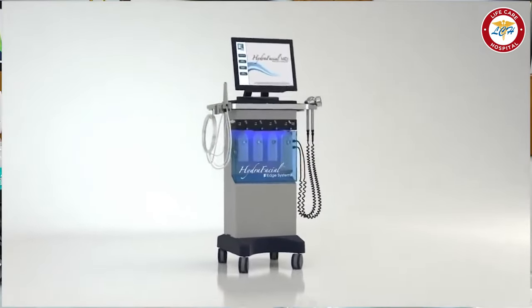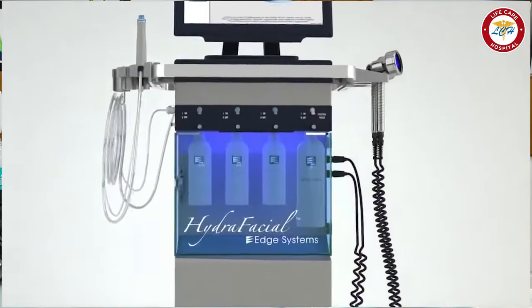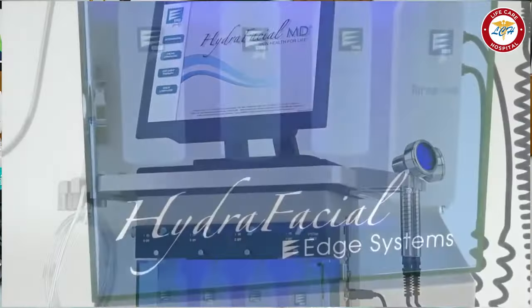If you have any function, you can usually do a facial at a beauty parlor, which works only on the surface layer of skin, so the effect lasts only 2-3 days. But with deep cleansing facial, the effect lasts 3-4 months.